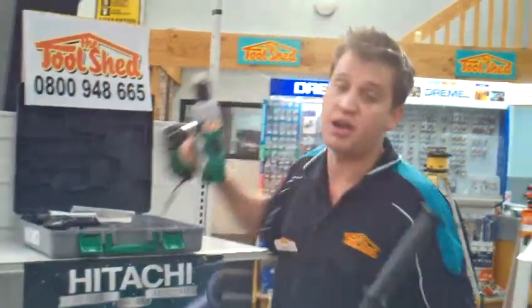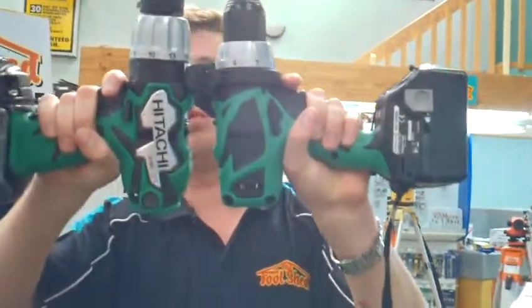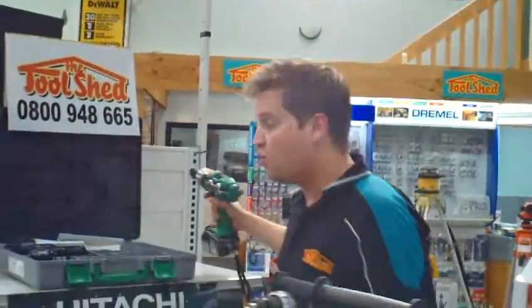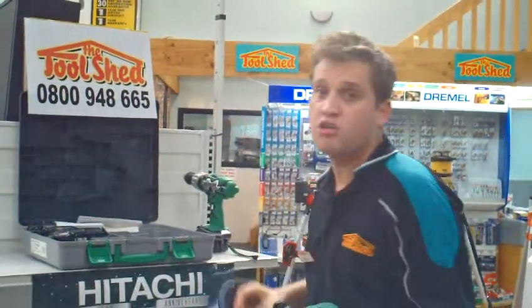Being brushless really changes the size of the motor. Check it out compared to the old cordless drill. With that more efficient motor you're also getting a lot more power into the drill itself — 67 Newton meters of torque. That's why the handle is so big.